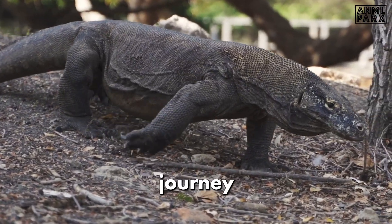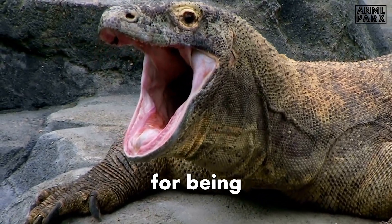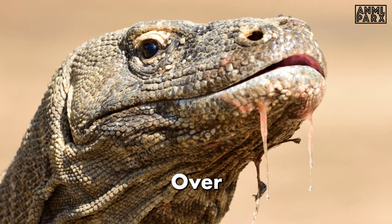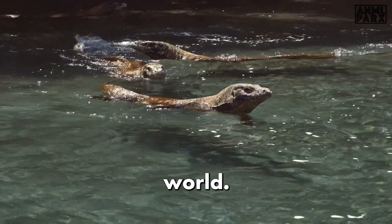Prepare yourselves for an extraordinary journey as we unveil the hidden secrets of a living legend that holds the title for being the world's largest lizard. Over the next few minutes, we'll unravel 21 facts that will challenge your understanding of the natural world.